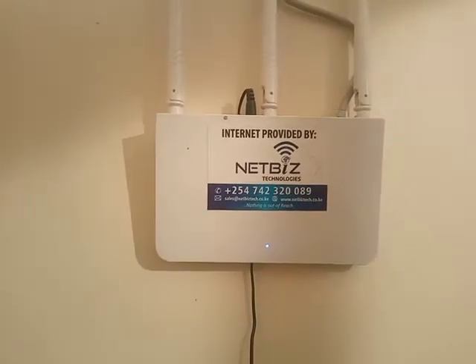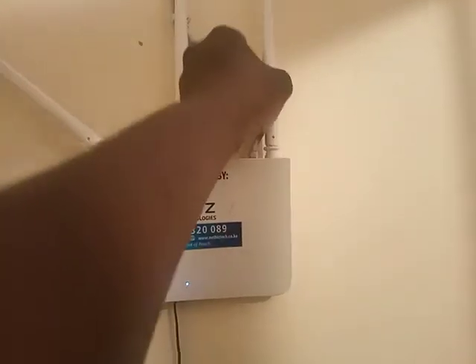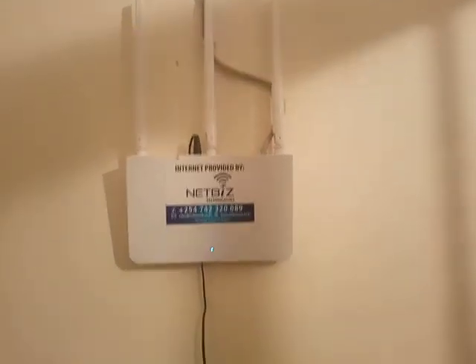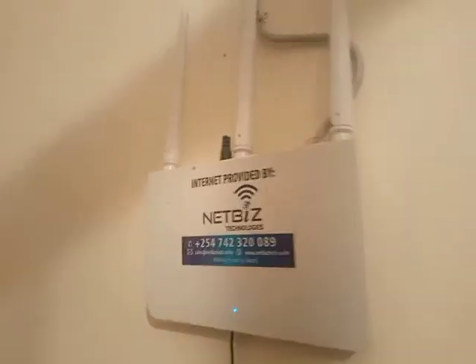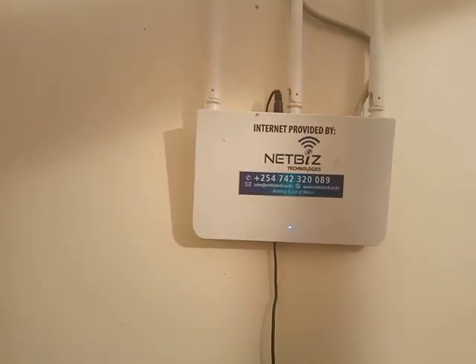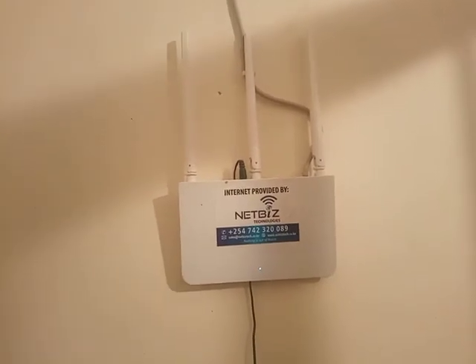Here you can see the service provider contact information in case there's a problem. You can also see these antennas which are adjustable. So far so good — we're getting good internet service, the signal is strong. I would daily recommend this particular device. The brand isn't so visible, probably under here, but it is a solid unit.